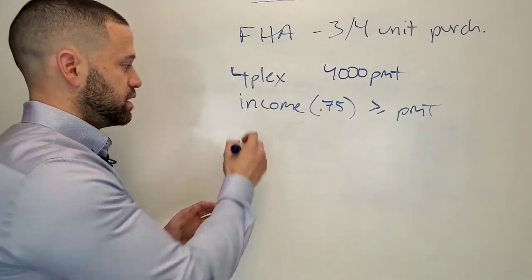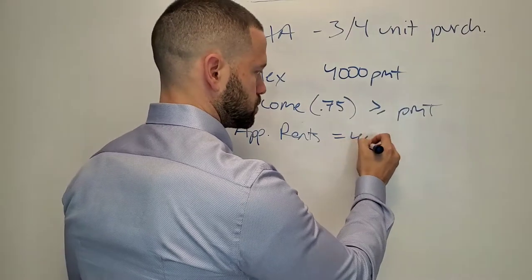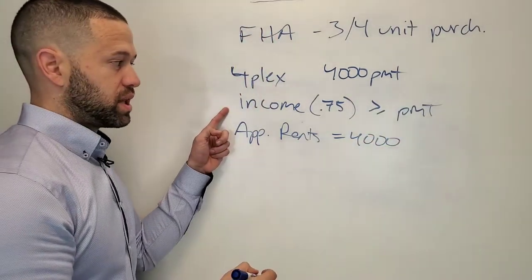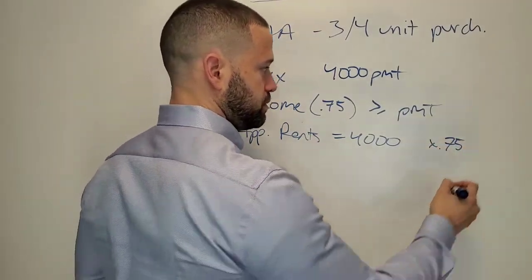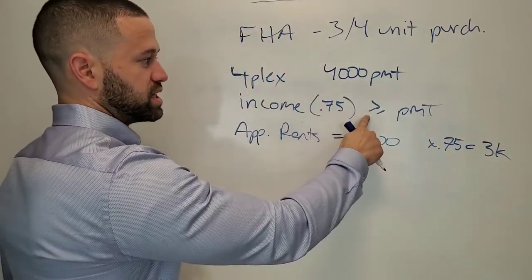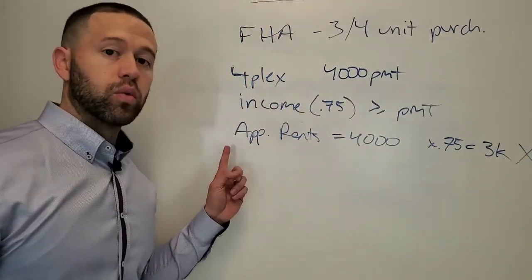So let's say the appraised rents and the total income is $4,000. This income test is going to come into play. Multiply that by 0.75 — that's going to be $3,000. Now, $3,000 is not greater than or equal to the payment; it's less.